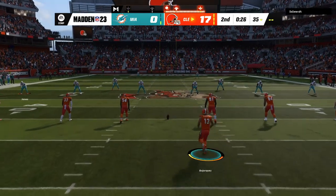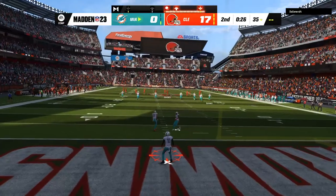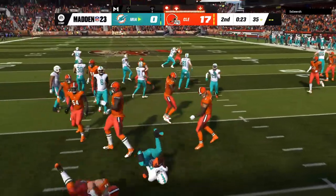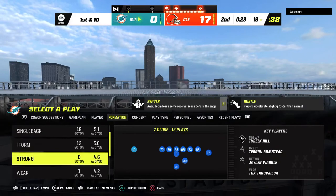The kickoff unit is out on the field and they will send this one away. Hill is going to take it out of the end zone and only able to get this to the 19, so he probably should have opted for the touchback.